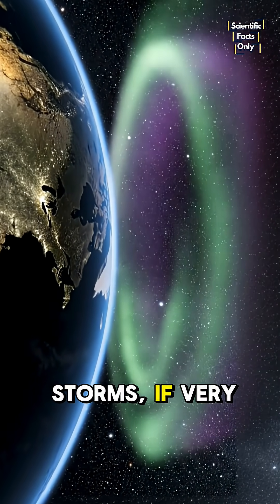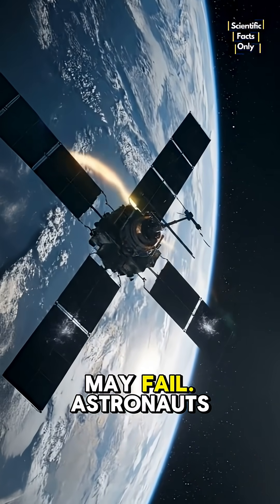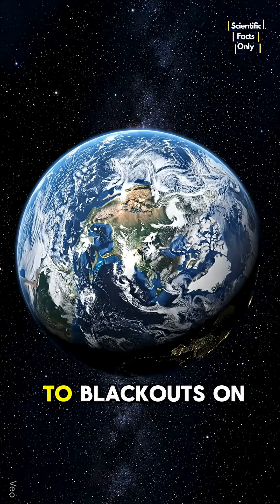Because these solar storms, if very strong, can disrupt satellites. GPS signals may fail. Astronauts face higher radiation. And in rare cases, power grids can overload, leading to blackouts on Earth.